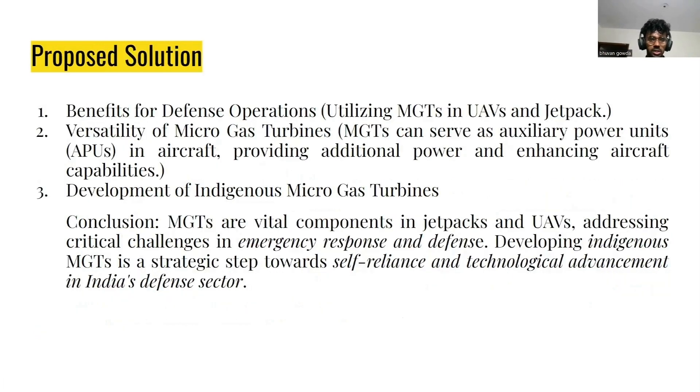What are the solutions we are proposing? By developing a Microgas Turbine, it will be very useful to utilize that technology in jetpacks as well as in UAVs. Due to its versatility, it can also be used in APUs — APUs are like a starting motor for an aircraft's jet engine. So it can be used in UAVs, jetpacks, and APUs. To minimize the import cost, we are aiming to develop an indigenous Microgas Turbine — made in India, for India.